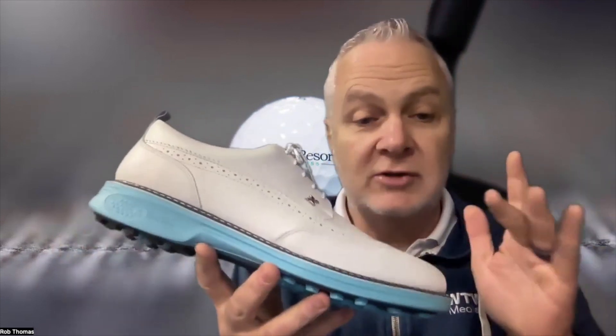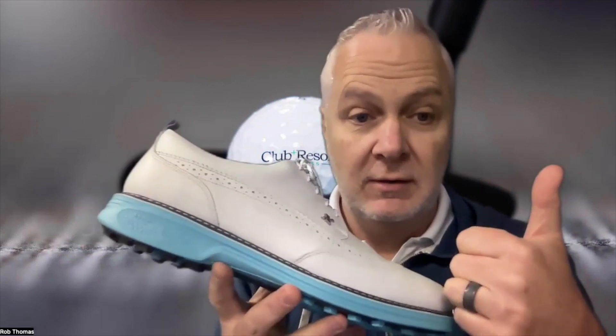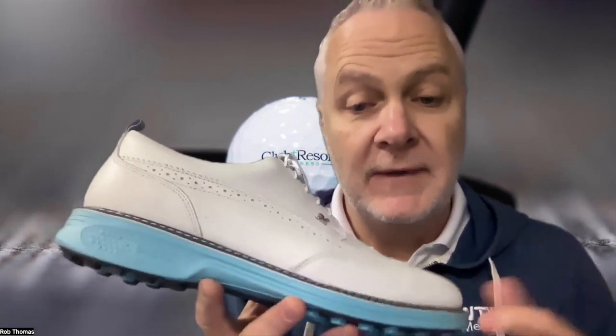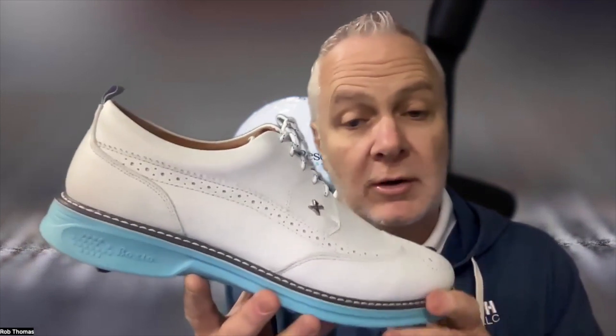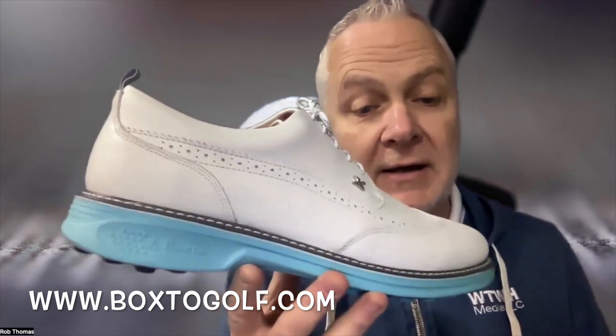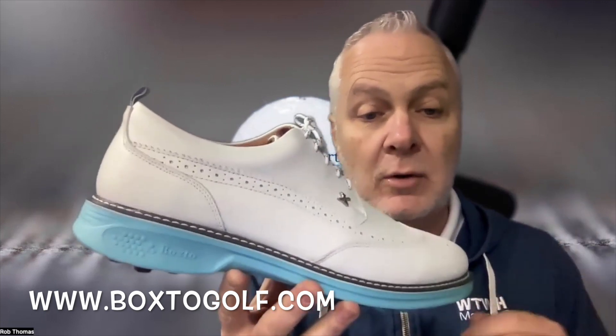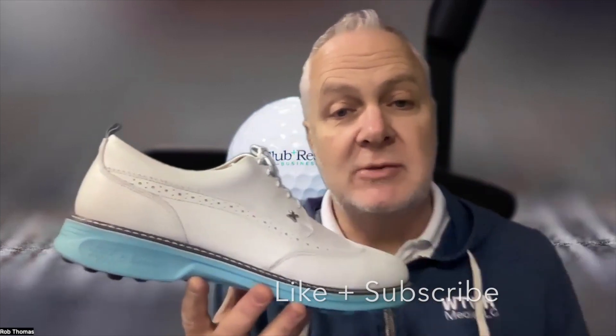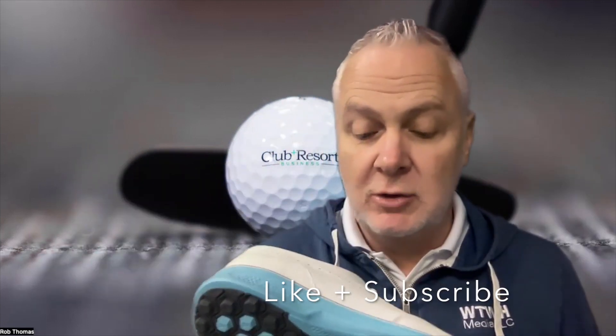These are trusted by tour winners Jim Furyk — Mr. 58 — Kurt Kitayama, and Charlie Hall on the LPGA Tour. You can learn more at boxtogolf.com — B-O-X-T-O golf.com. Before you go, do me a favor: hit the like button and subscribe.